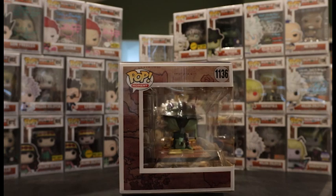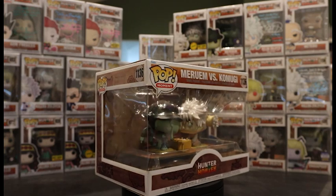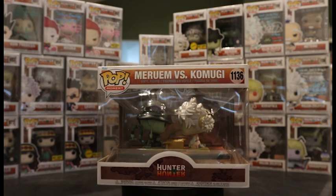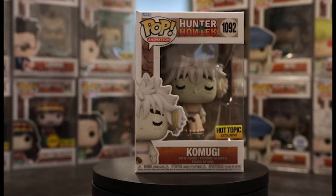Overall I really like the Pop Moment — it's simple but it's a big part of the show, and I hope they make more. I would definitely recommend picking it up. It's been on sale everywhere from Target to Hot Topic, so definitely get it before it gets vaulted.